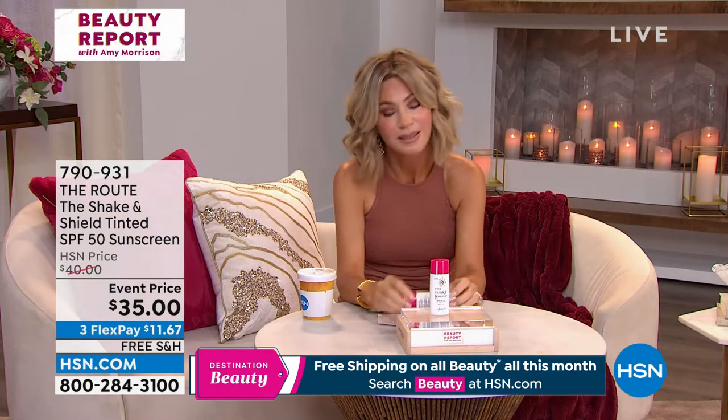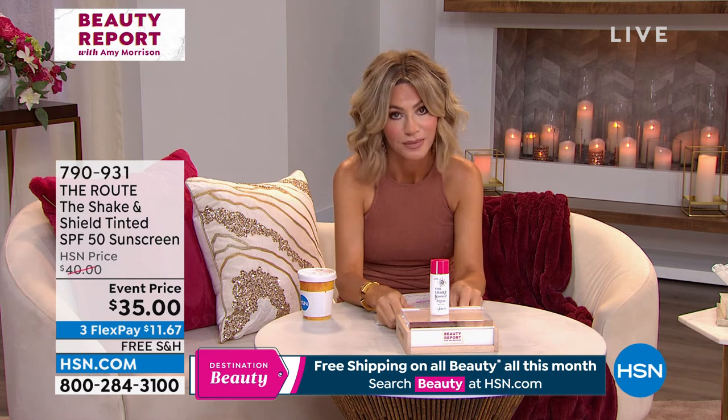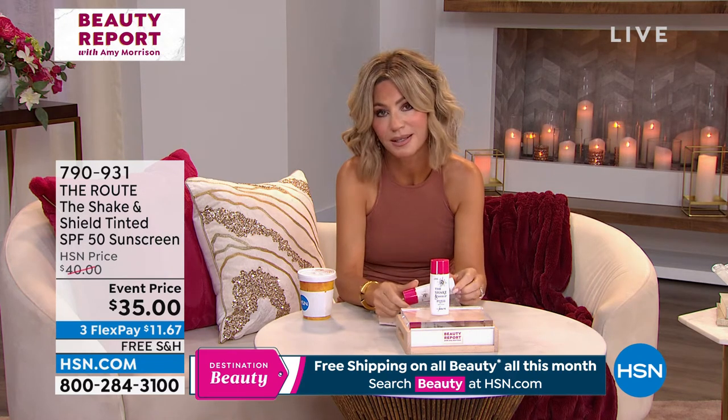I don't mean to get all serious or sentimental, but right now our skin is aging so fast. You know this, especially when you go out in the sun. Do you know the sun causes 80% more premature aging than anything else? The sun.